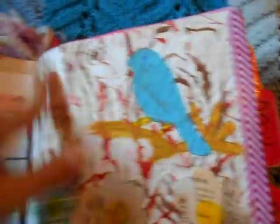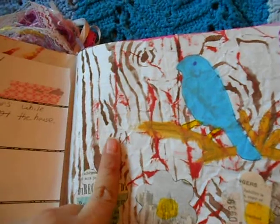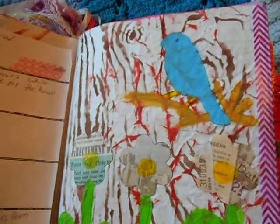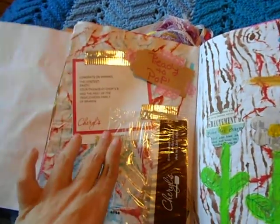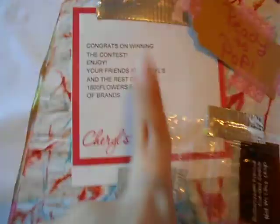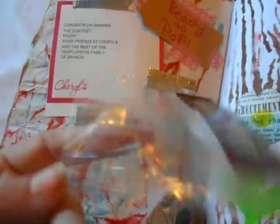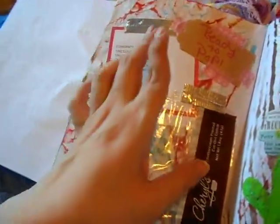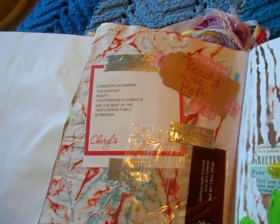The background here is a Crafter's Workshop tree stencil — the 12x12 one. I also have a Prima one which is the 6x6. That was my week, and that week I won cookies from Cheryl's Cookies on Facebook, so I smashed in the congratulations note and saved one of the cookie packages. They're really good — sugar cookie with buttercream.